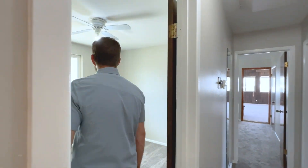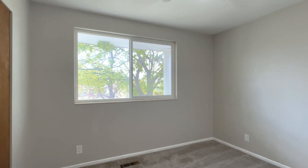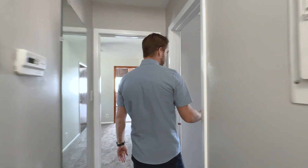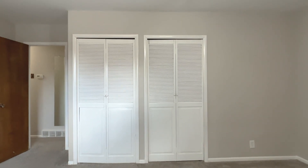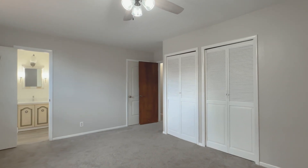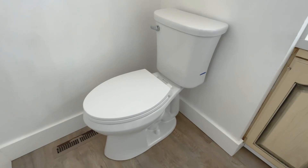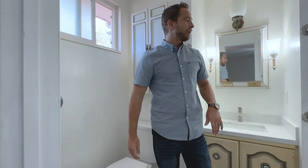Bedroom number one has dual pane windows with a really nice extra-wide opening. Then we've got bedroom two right here — this one's the master. It's got two closets on this wall, and then a walk-in bathroom here. These are brand new toilets — all the toilets in the home were replaced within the last month — and LVP flooring was put in that bathroom as well.